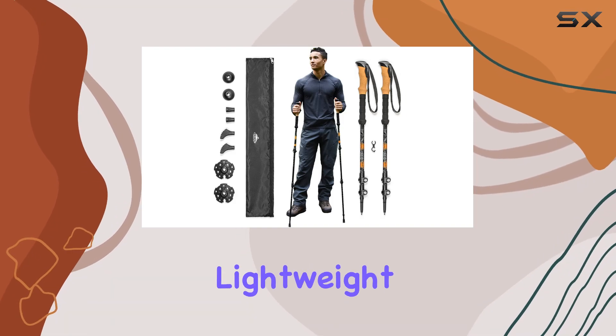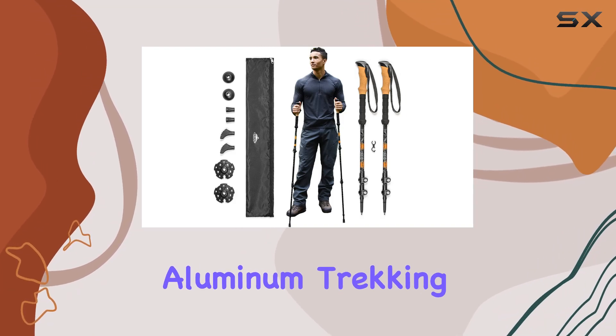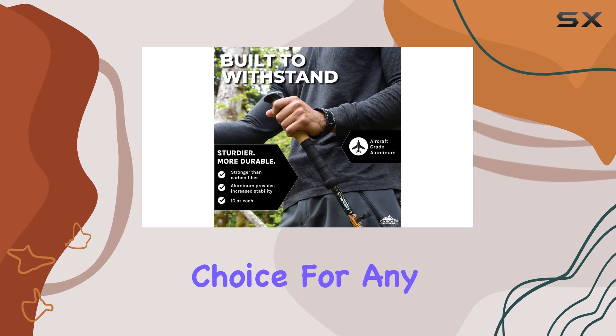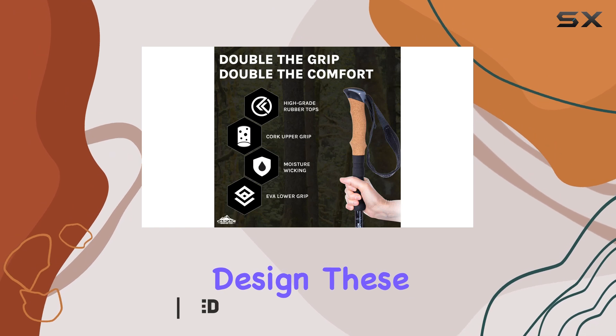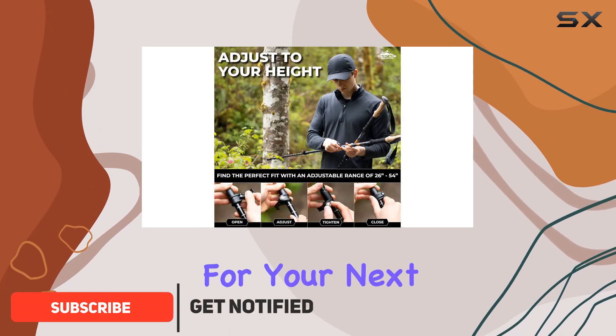The Cascade Mountain Tech lightweight aircraft-grade aluminum trekking poles are an exceptional choice for any outdoor enthusiast. With their durable construction and comfortable design, these trekking poles are a must-have for your next adventure.